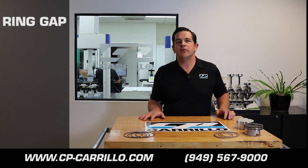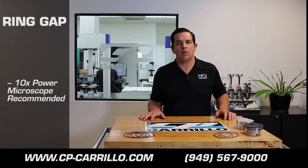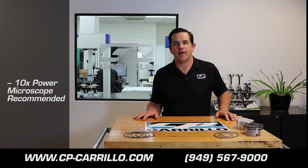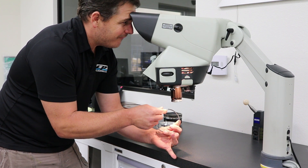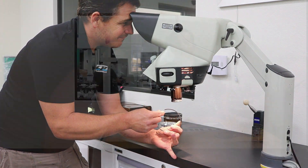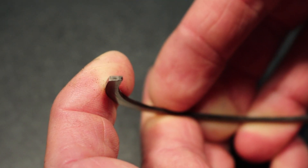The easiest way to tell if your rings are butting is with a 10-power microscope. These can be picked up at a local hardware store or a fancy one like we have here at the shop. But under a close inspection, you can actually see a shiny spot on the gapped portion of the ring or an irregular wear pattern on the face.